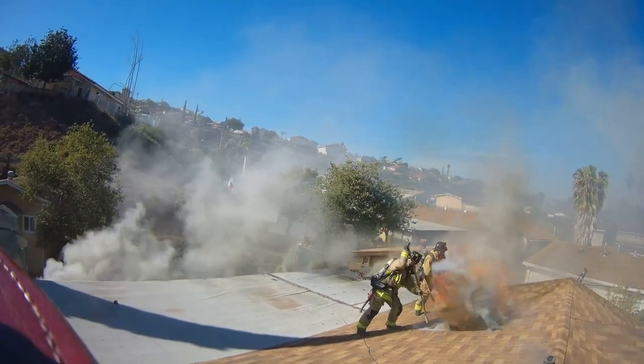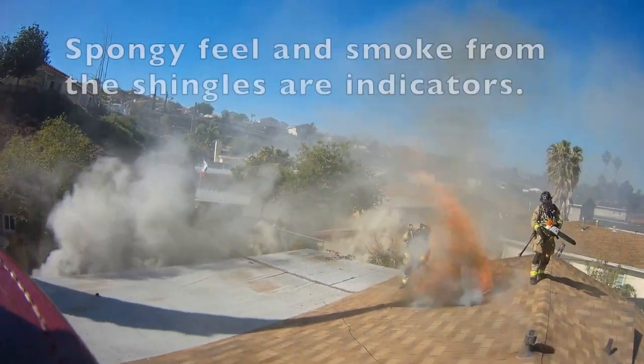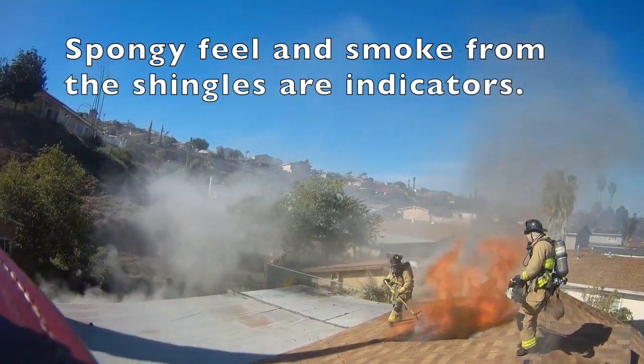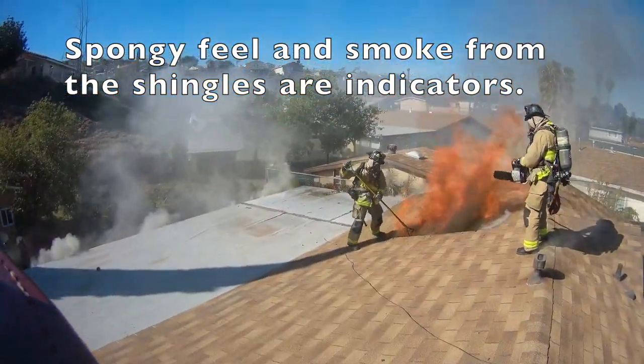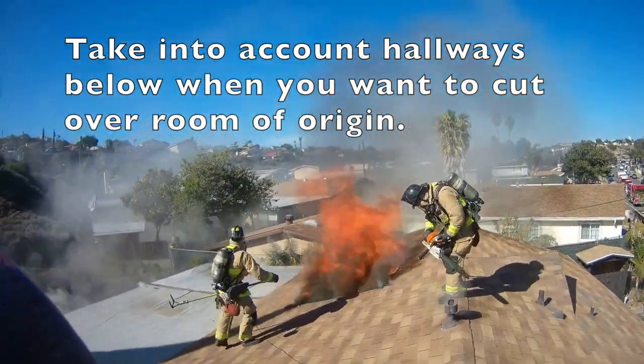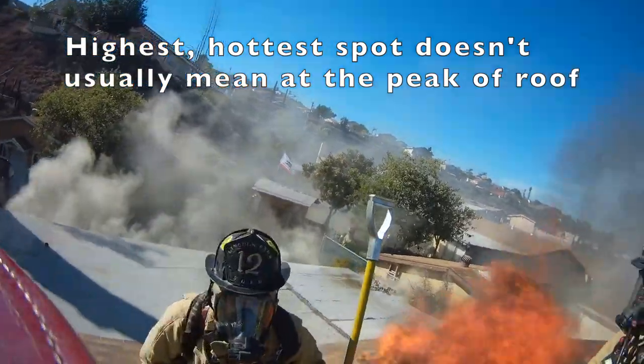Once we got in that area, we sounded out a little bit, found a more spongy spot, and then we could see a little smoke coming out between the shingles. We try to always cut at the highest, hottest spot, and you can see that I try to leave myself about three feet from the peak of the roof. That way we're not cutting over the hallway until we get to the room of origin.